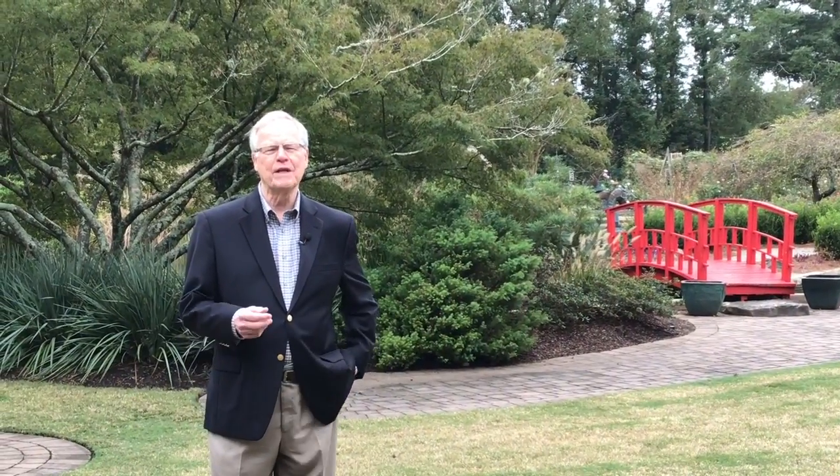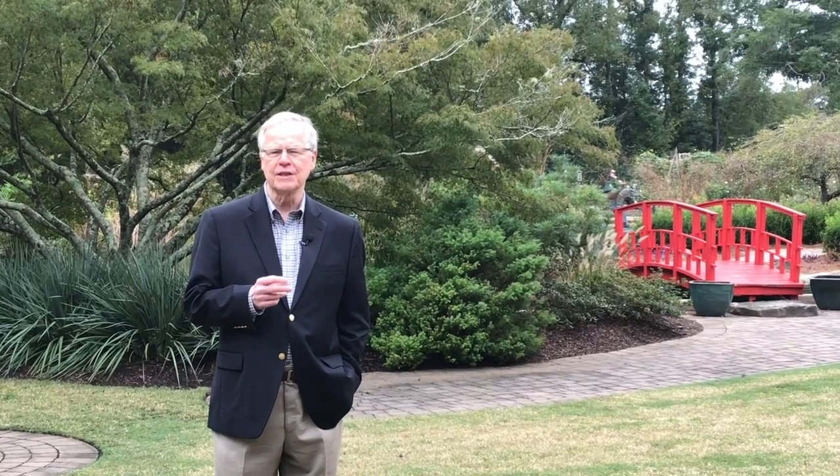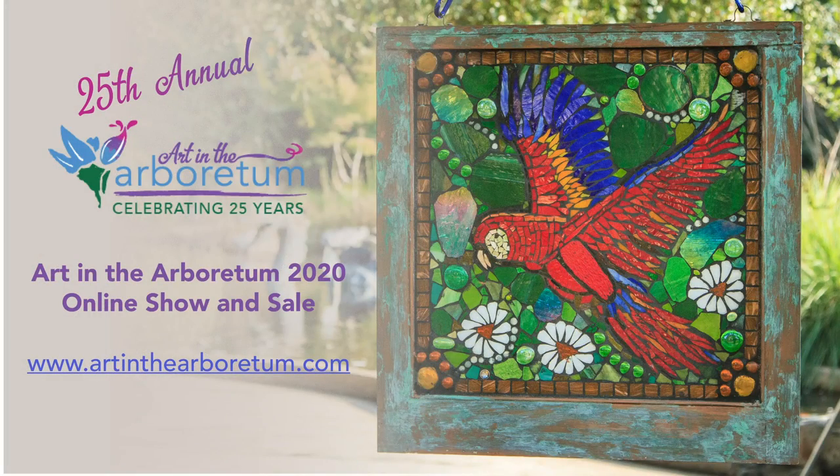Welcome back. While the majority of the proceeds go to the artist, your purchase will also support the Arboretum's projects and programs to help keep these gardens one of the most beautiful gems in New Hanover County. By supporting our local artists, you'll be giving not only to the artists, but also the Wilmington Art Association and the Arboretum. So get comfortable and take your time enjoying and shopping the wonderful artwork featured in the Art in the Arboretum 2020 virtual show and sale at www.artinthearboretum.com.